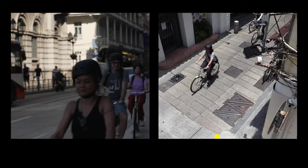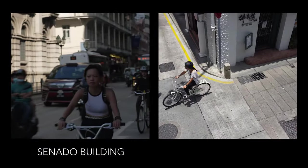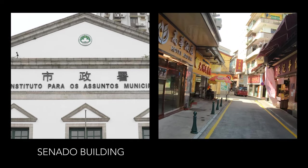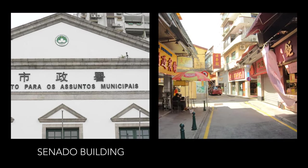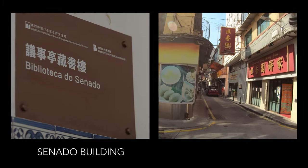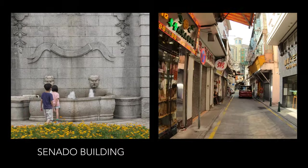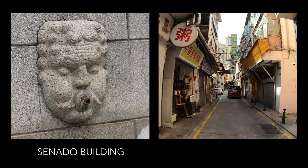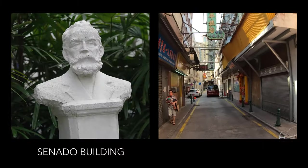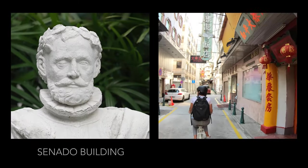Senado Square is our next stop, where the Leal Senado building is located. Originally built in 1784, it underwent a major transformation in 1876 and a later transformation in the 1940s. Originally the city hall and Senate building, it is currently the government's municipal affairs office, as well as a library and exhibition hall. Its ground floor has a covered plaza that functions as an indoor public space.